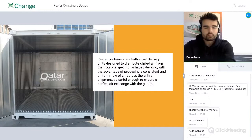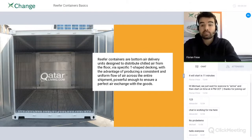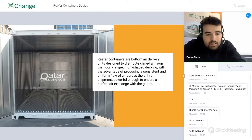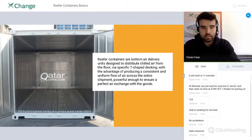Reefer containers use bottom air delivery. It's super important that cold air can flow not only around the cargo but also underneath it and above it. Reefers are built and designed with T-bars, which you can see on the bottom of the reefer container in the slide, ensuring that air can flow through those T-bars to cool and maintain the temperature of the cargo also from the bottom.